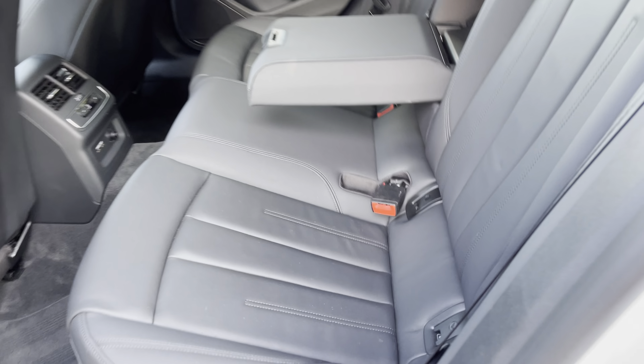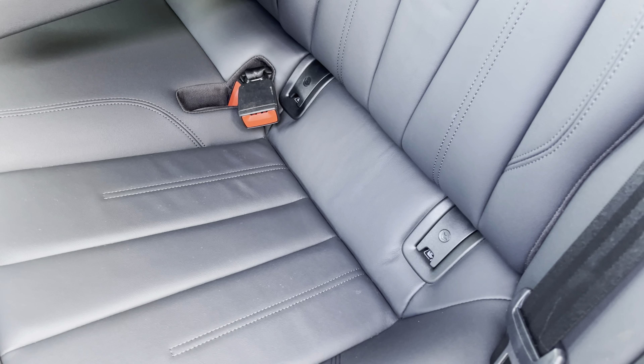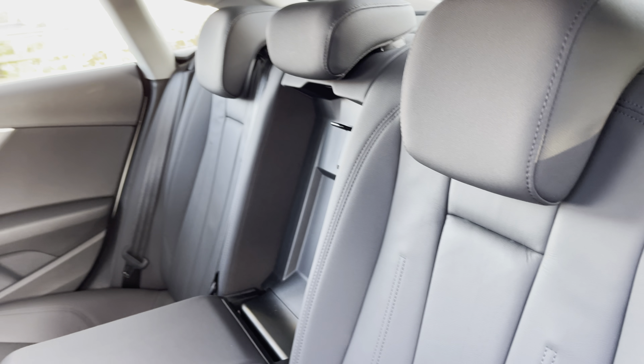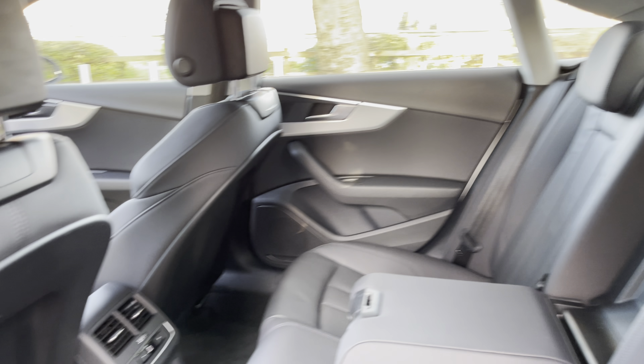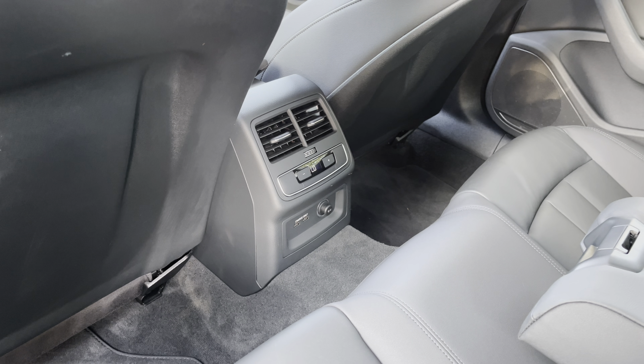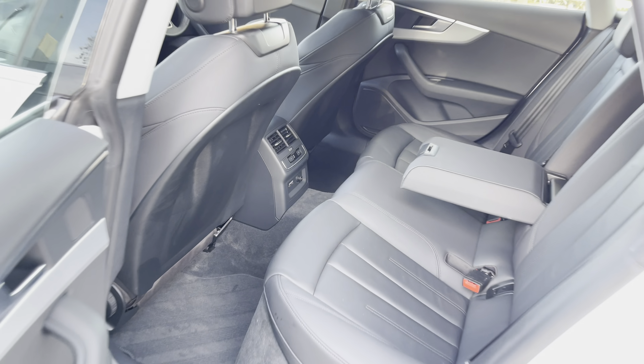In the back you'll find three spacious seats. The outer two come with isofix points making them perfect for child seats, and the default 40-20-40 split means you can easily get your skis to the centre should you wish. Rear passengers also have a third climate control zone so they can be at a different temperature to those in the front, alongside two charging points and a 12-volt socket for any accessories.